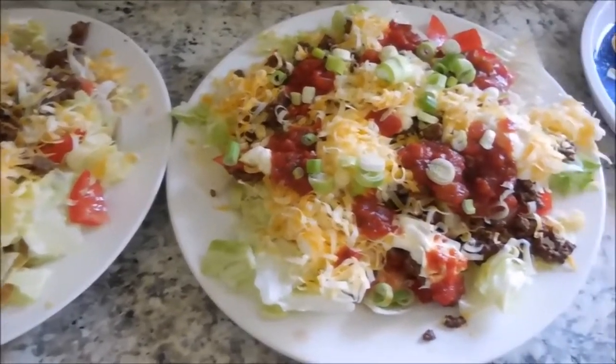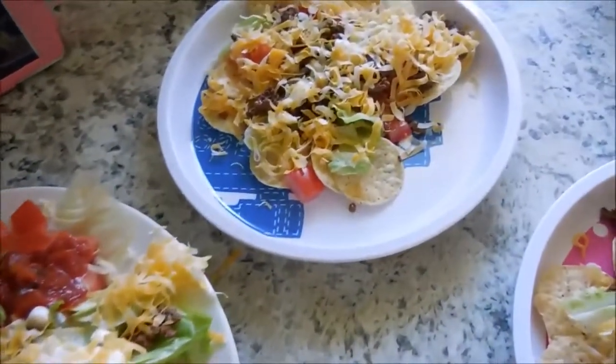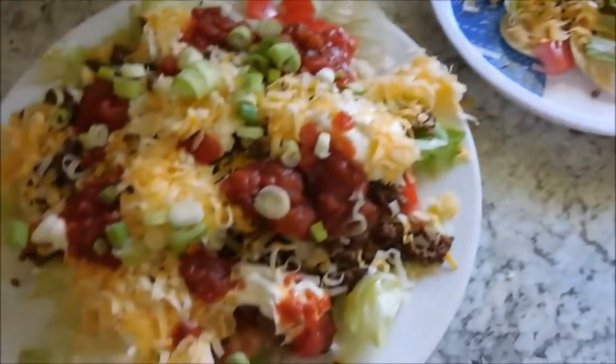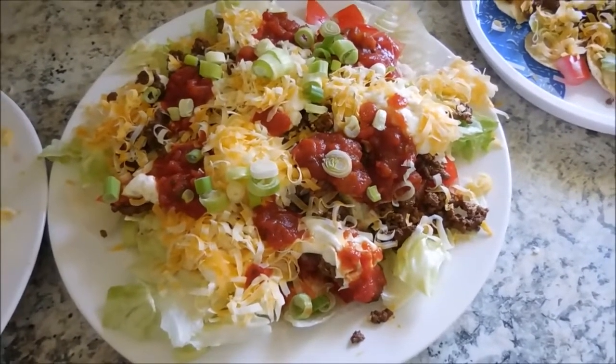Here is what is on our dinner menu tonight — we are having taco salads. My husband and the kiddos are having their taco salad over natural chips. I am just having mine over a bed of lettuce. So if you're doing Trim Healthy Mama, this would be an S meal.